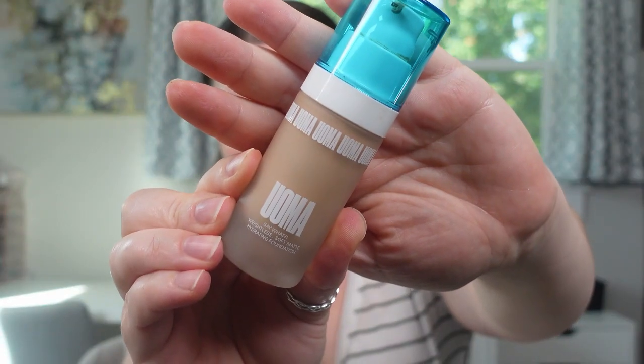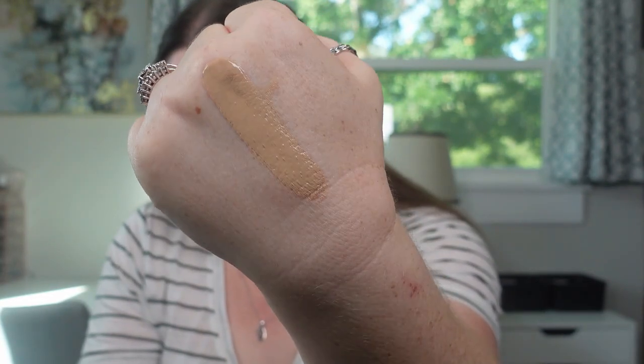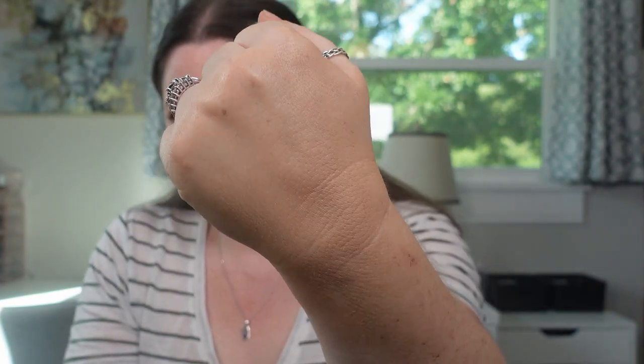I'm doing this foundation because it's a bit of an older one in my collection, so I want to decide whether it's still good. If it's not, we're going to chuck it — it's definitely at least at the 12-month mark. The full name is the Say What Weightless Soft Matte Hydrating Foundation. It comes in 51 shades; I have mine in Fair Lady T3C. The shade is too deep for me — it always has been, not oxidized. This retails for $39, has a 12-month shelf life, is made in Italy, and has six custom formulas across the shade ranges.